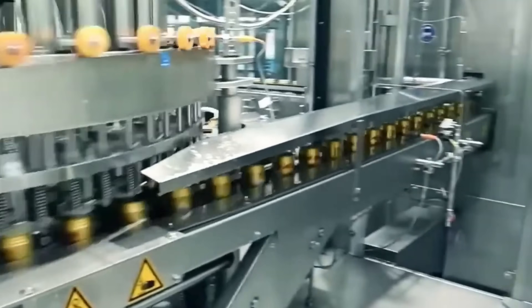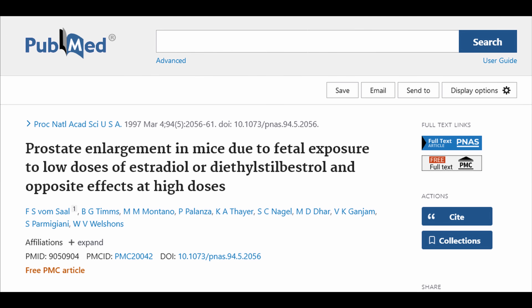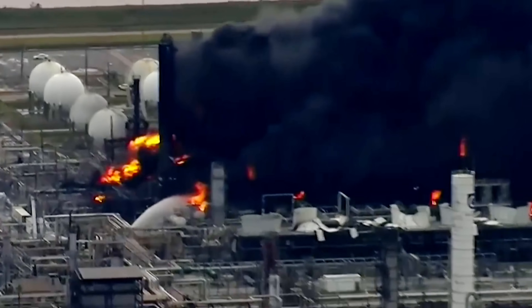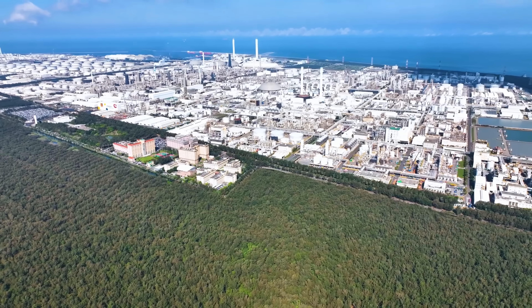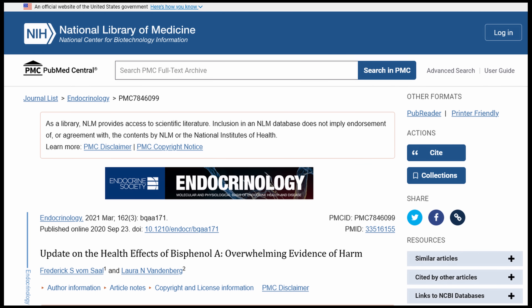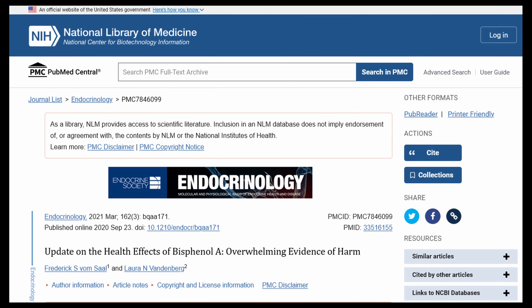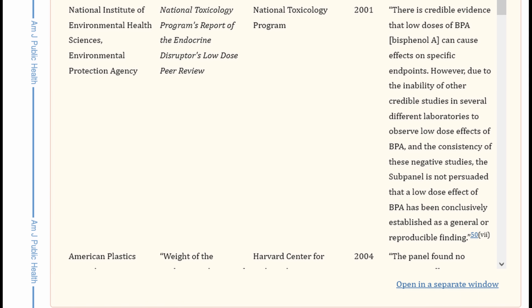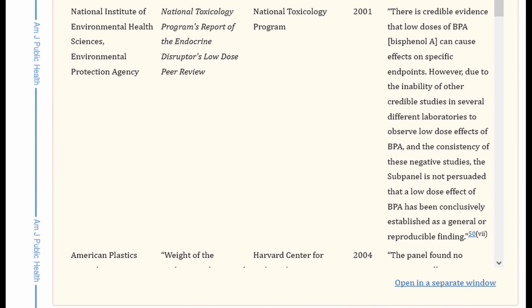Feldman contacted SABIC Innovative Plastics, one of the big producers, and they had already tested for this very thing — and found nothing. After this, however, came an explosion of academic study into the health effects of BPA, particularly concerning male reproduction. By the late 90s, the industry was firing back by funding studies that obviously had a vested interest in finding nothing wrong. By 2001, the National Institute of Environmental Health Sciences and EPA published a report finding credible evidence that low doses of BPA can cause effects on specific endpoints, but concluded things were inconclusive.